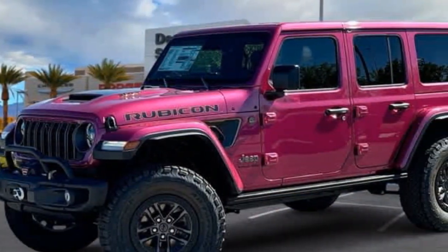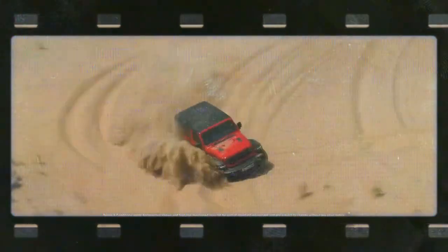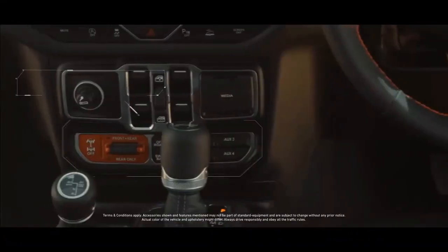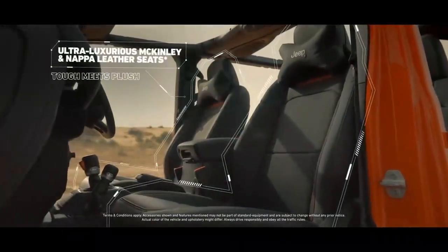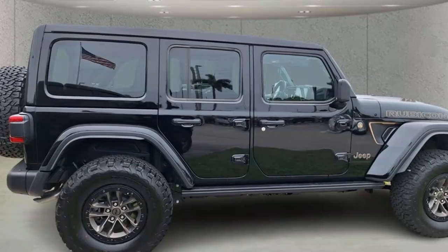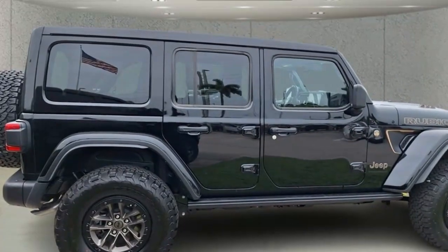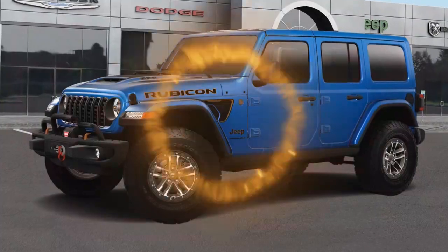I also took it out during heavy Florida rain and it performed solidly on the road. The 35-inch BF Goodrich all-terrain tires handled puddles without any problems. The Final Edition is equipped with an 8,000-pound capacity Warn winch, a half-inch suspension lift providing 11.6 inches of ground clearance, and rock sliders for added protection.